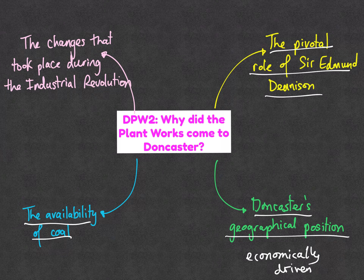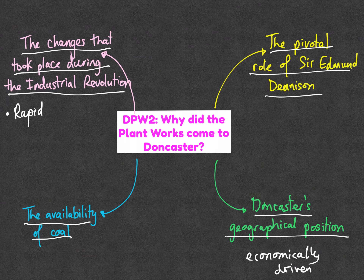A further point explaining why it came to Doncaster was the availability of coal. Doncaster was surrounded by rich seams of coal — actually the type of coal that worked extremely well for steam engines; it burnt very, very well. And ultimately, this all took place within the context of the Industrial Revolution, during an era of rapid expansion of railways in the country. It was this rapid expansion of railways that helped create the environment and context in which to bring the works to Doncaster.